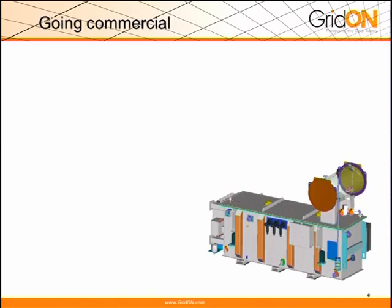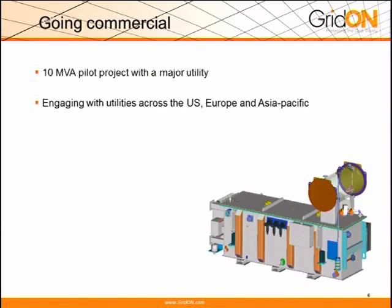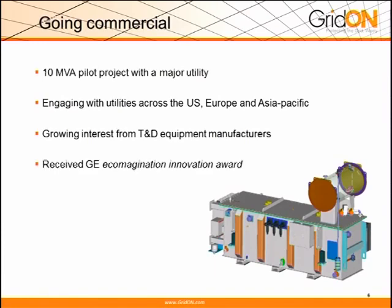We're going commercial. This is an actual first design of a product that we developed at NMVA for a project with a major utility. We have engagement with a lot of utilities around the globe — in the US, Europe, and Asia Pacific. We have a growing interest from T&D equipment vendors, which are very supportive of this concept. And we were honored to receive, just recently a few months ago, the GE Ecomagination Award.